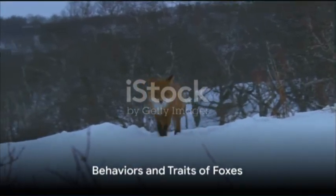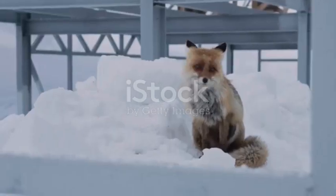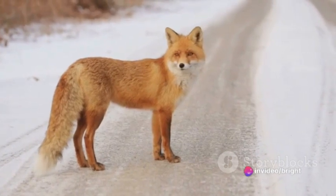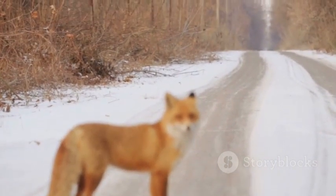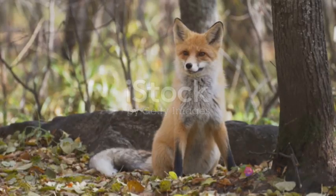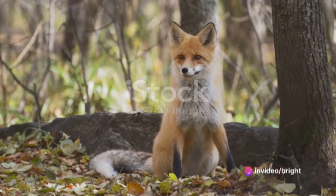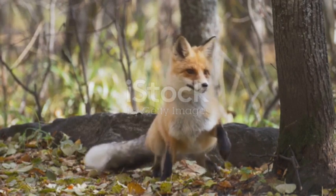Now, let us turn our attention to some key behaviors and traits of foxes. Foxes, irrespective of their species, are incredibly adaptable. Whether it's the red fox of North America and Europe, the gray fox of the Americas, or the arctic fox of the polar regions, each has evolved to survive in their unique environments. Their hunting techniques are a marvel to behold. Foxes primarily use their acute hearing and swift movement to catch prey, often leaping high in the air to pounce on their unsuspecting victims.